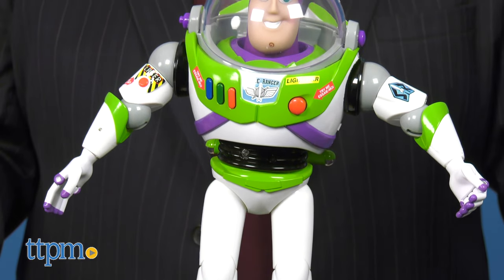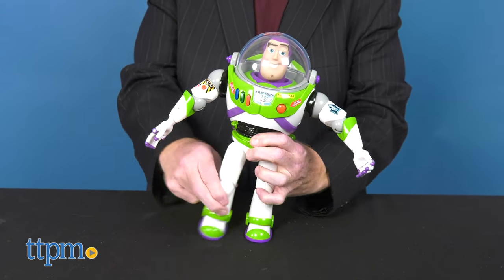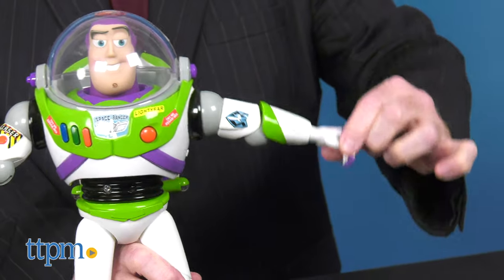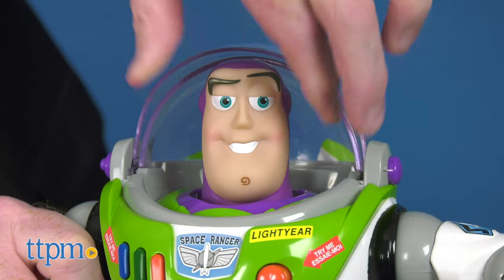Buzz Lightyear stands 12 inches tall and is posable at the feet, knees, legs, shoulders, elbows, and hands. Lift the front of his helmet to twist his head as well.